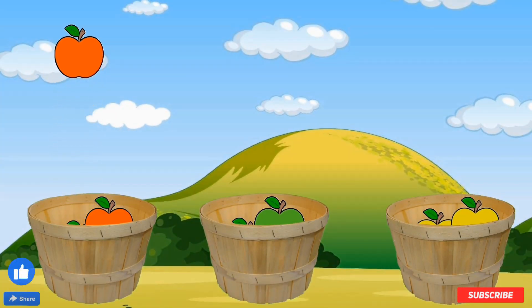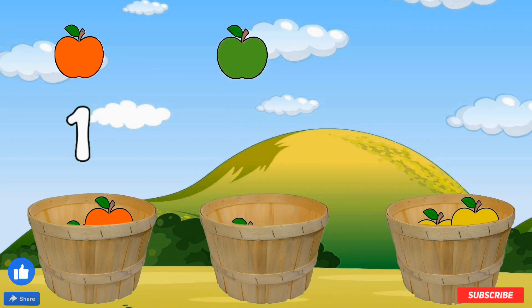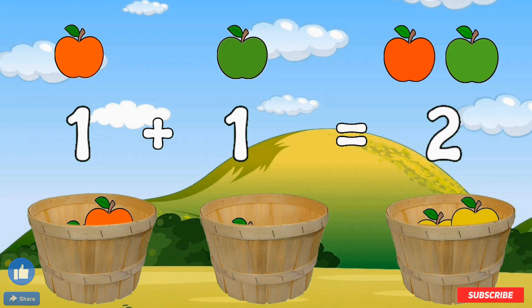If I have one red apple and one green apple — one red apple plus one green apple is two apples. There's a red apple and a green apple. That makes two. Good job.